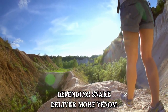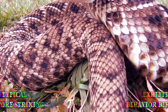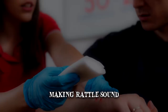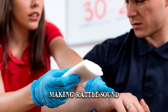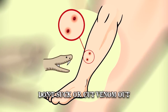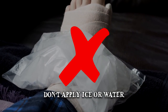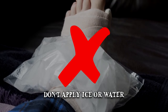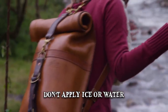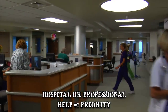Even though it can bite from any position, rattlesnakes tend to exhibit some typical behavior before striking — this includes assuming a coiled position, raising the front end of its body, and making the rattle sound. There are many myths regarding the DIY treatment of a rattlesnake bite, and most are untrue. Don't try to suck or cut the venom out, and applying a tourniquet does more bad than good. Don't apply ice or water to the area either, as it doesn't help preserve the tissue. Try not to raise the bitten area above the level of the heart, and remain calm. If you're alone, getting to a hospital or a place where you can receive professional help is the number one priority.